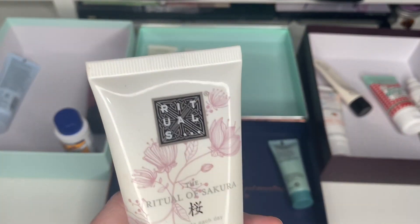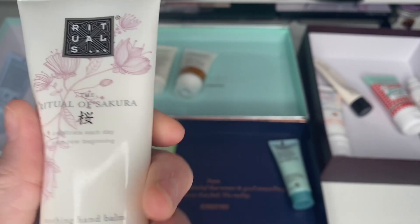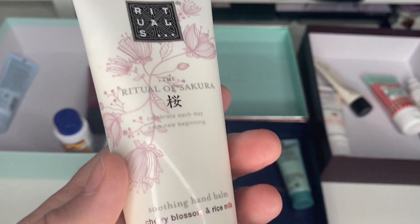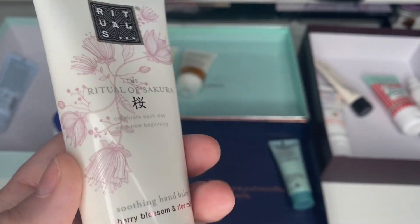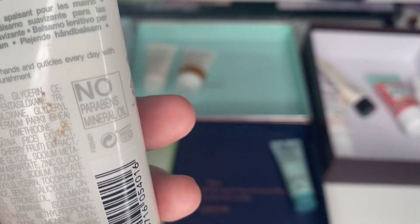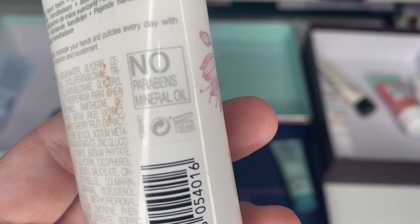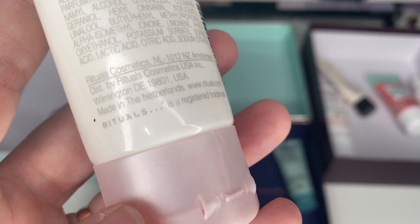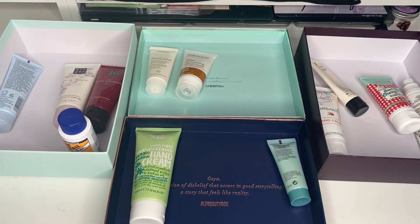I've got another Rituals one — the Ritual of Sakura. This is so nice and it's quite full. I've got one in my bag that's nearly empty. I do love it and it smells gorgeous. No parabens. I'm keeping it.